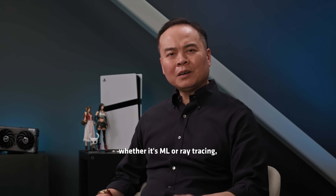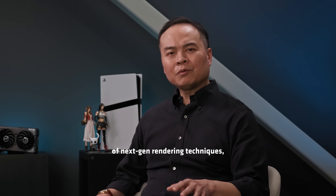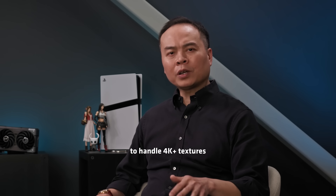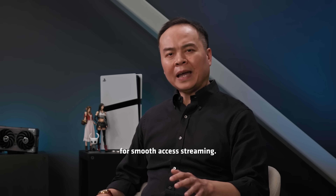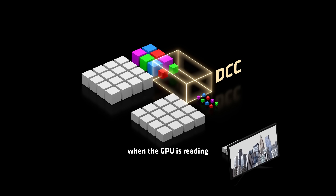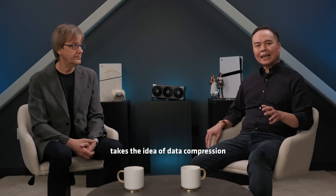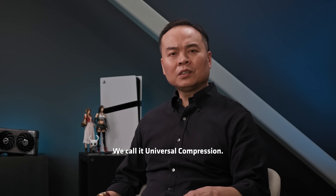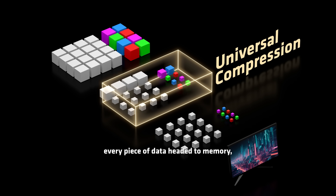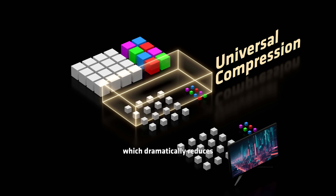Whether it's ML or ray tracing, they both hit the same bottleneck. Current GPU memory bandwidth limitations hinder the seamless adoption of next-gen rendering techniques, requiring significantly more bandwidth to handle 4K-plus textures and ray tracing denoising masks for smooth asset streaming. And that's where our final piece of news comes in — and it's a big one. With current GPUs, including the ones in PlayStation 5 and PlayStation 5 Pro, we have something called DCC, or Delta Color Compression — a strategy that reduces the memory bandwidth consumed when the GPU is reading or writing certain data, such as textures or render targets. What we've built for future GPUs and SoCs takes the idea of data compression much further. We call it Universal Compression — a system that evaluates every piece of data headed to memory, not just textures, and compresses it whenever possible. Only the essential bytes are sent out, which dramatically reduces memory bandwidth usage.